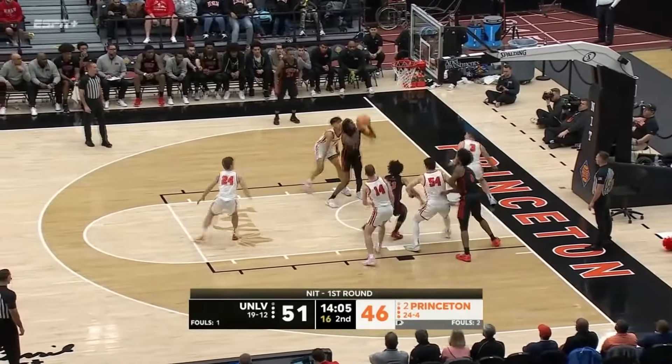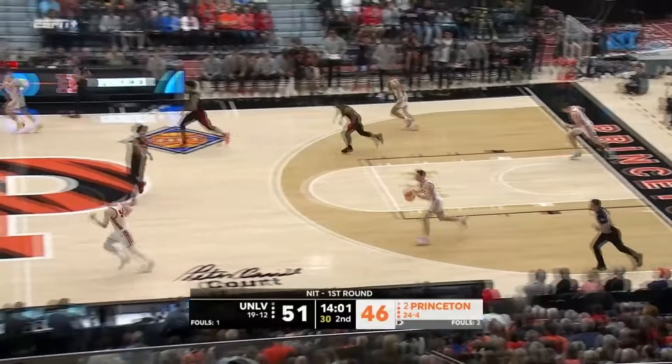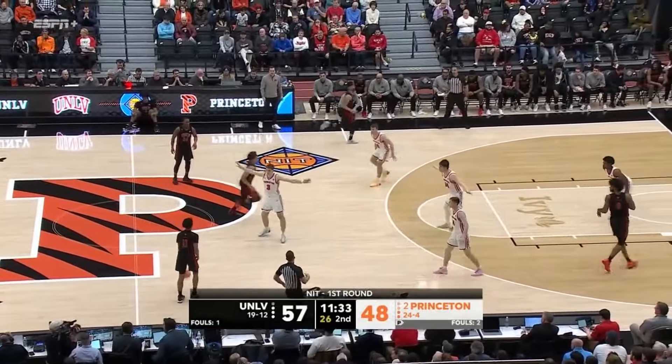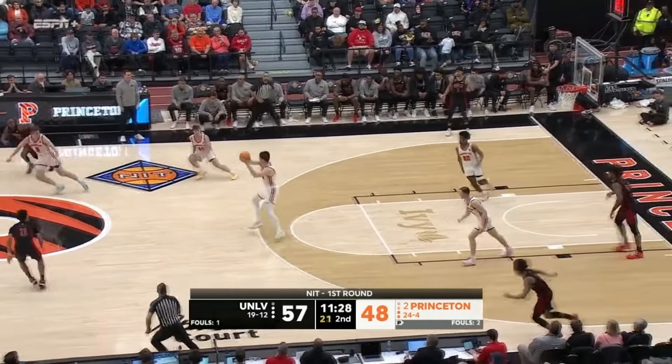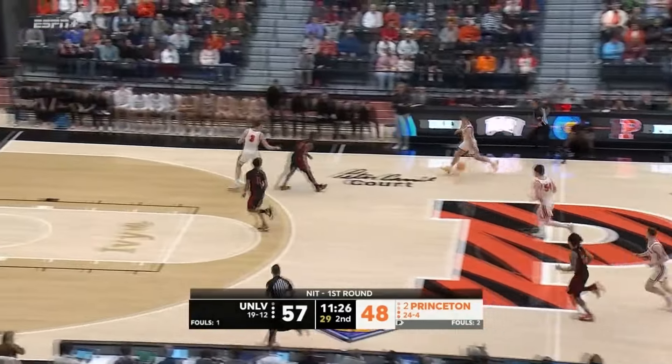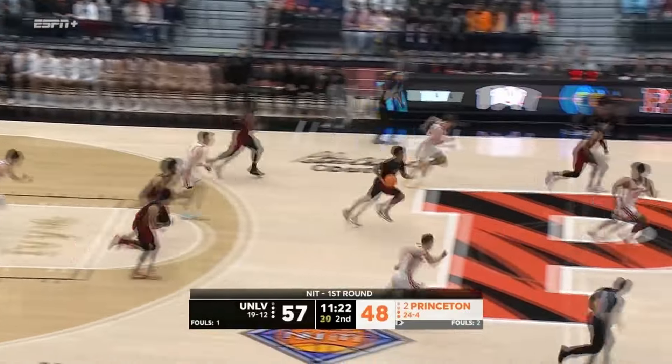Boone, five-point advantage for the running Rebels. Boone on the attack, stops, turns, and easy two for Keelan Boone. A Dominique pivot — pivot back the other way. Gorgeous delivery by Matalaco. Ball deflected and stolen — Princeton has numbers. Martini, the feed inside is stolen.